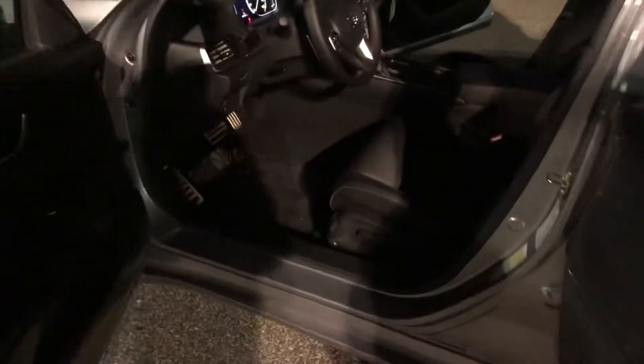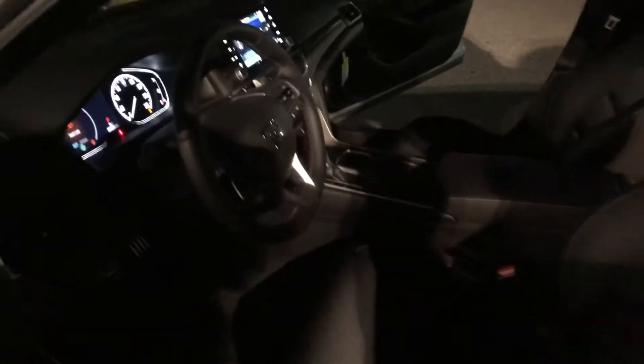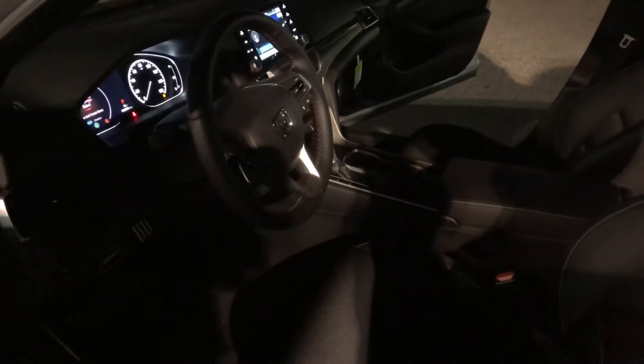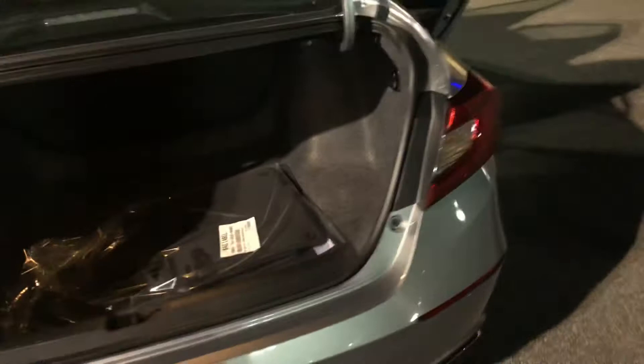This is an example of one of those we have here on our lot. Lunar silver, black interior of course, power seat, backup camera, touchscreen as well, dual climate control, Apple CarPlay, Android Auto as well, a lot of room, great gas mileage of course, huge trunk, great looking vehicle, beautiful rims.